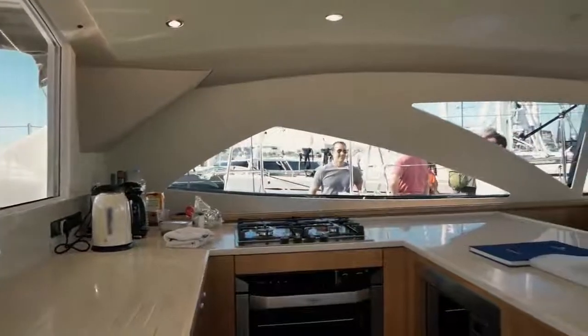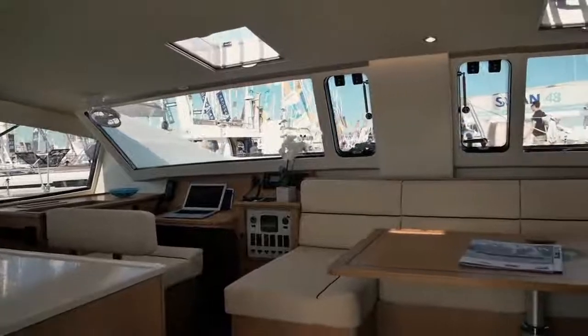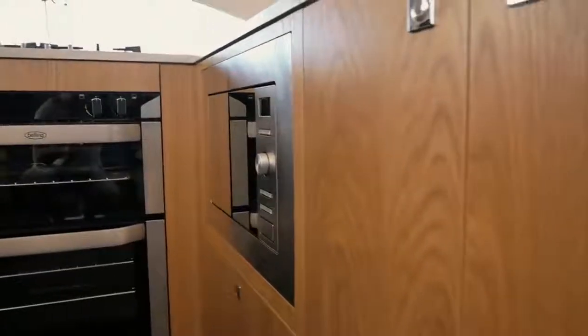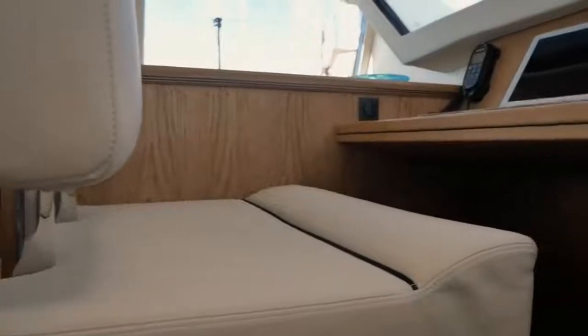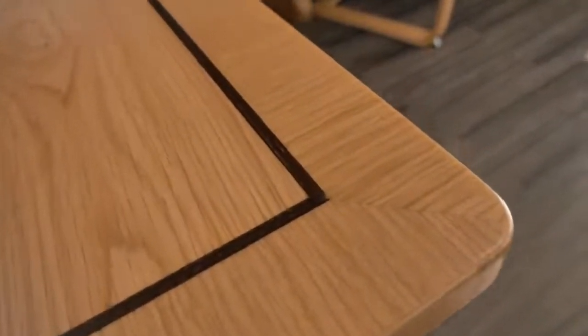If I had to sum up the finish of the Discovery 50 in one word, it would be quality. Everything in the saloon is finished to a supremely high standard. The work surfaces are actually made of marble, everything fits perfectly — it is a really luxurious galley finish. The wood on this particular model is all oak, with top-of-the-range appliances. The leather work is bespoke, stitching is fantastic, and look at this chart table — the quality of the joinery is evident here. The inlay on this table — rosewood inlaid in oak — is some quality craftsmanship.